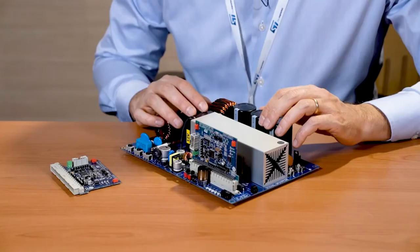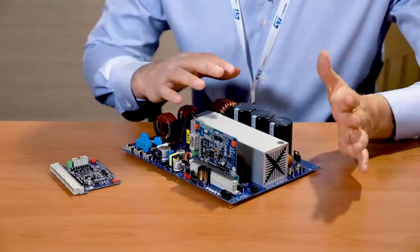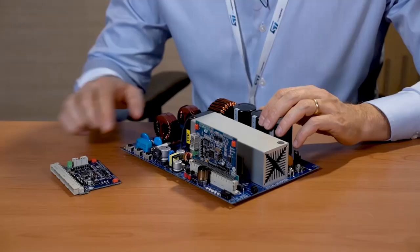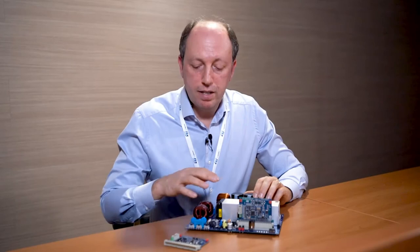The microcontroller implements a fast responsive control algorithm ensuring cycle-by-cycle current regulation and tight voltage control. The power board and the control board are connected through 64-pin connectors specifically designed for digital power conversion, to properly interface the power stage and the control stage into the final application.